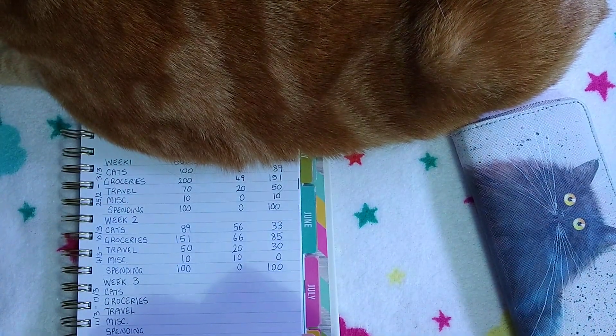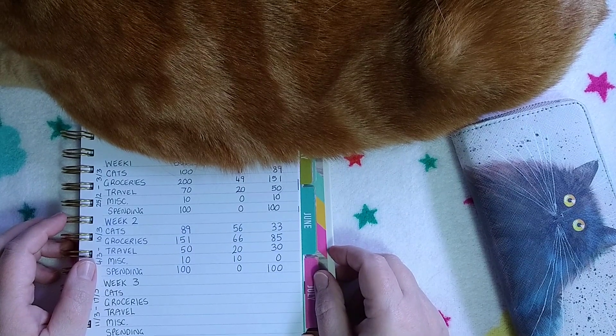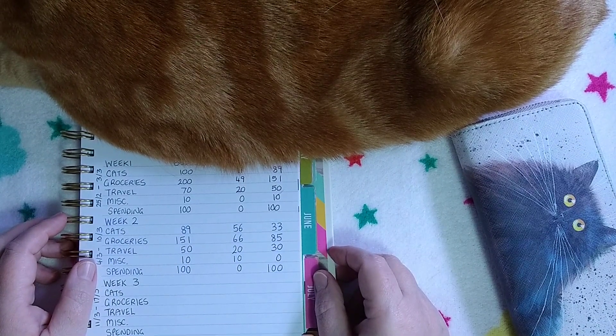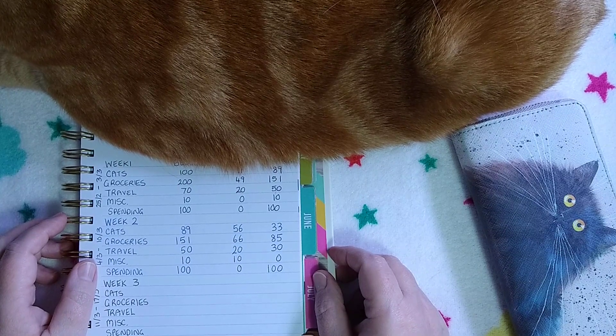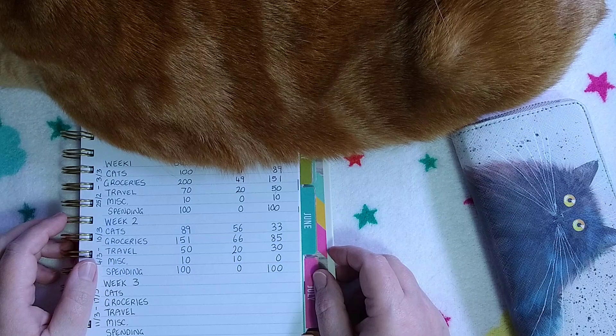Hello and welcome to today's cash stuffing video. Today I'm going to be stuffing my cash envelopes for week three of the March budget. How are you? I hope you're having a great day — I'm looking forward to the weekend.